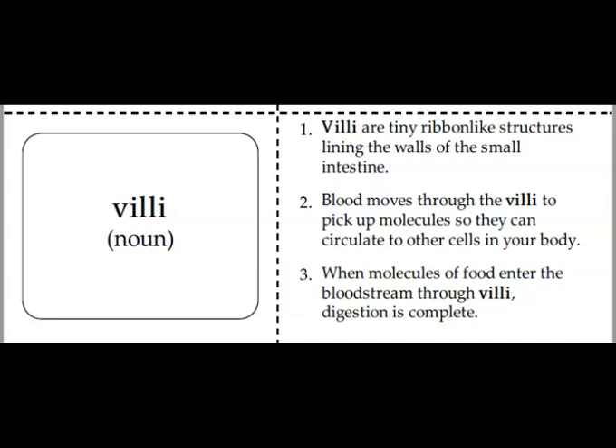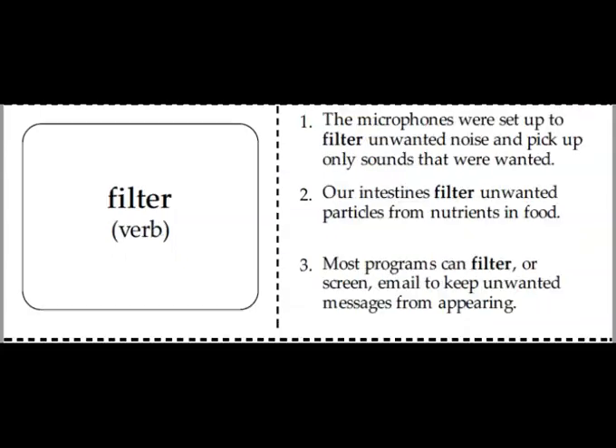The fourth word to add is villi. Villi are small finger-like threads inside the small intestine through which nutrients from food are absorbed into the body. The last word is filter or filtering, which means passing through a device to remove unwanted material. For example, a water plant is filtering or removing unsafe elements from our drinking water all day and all night.